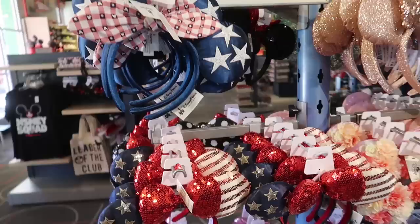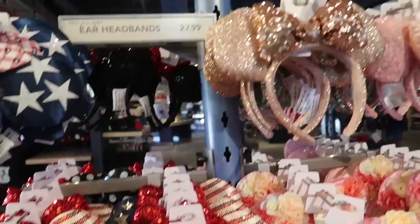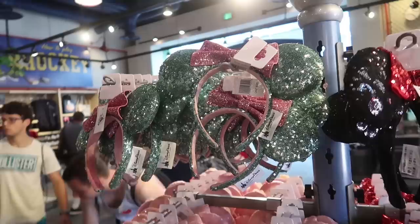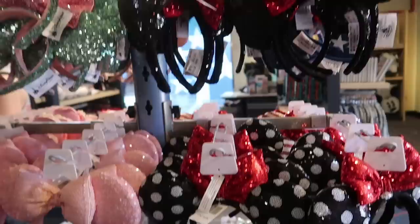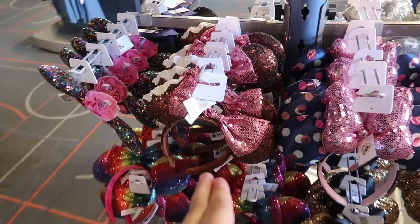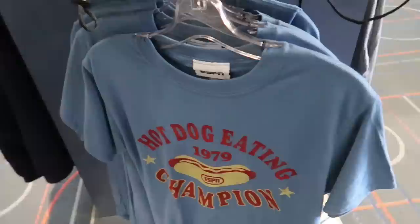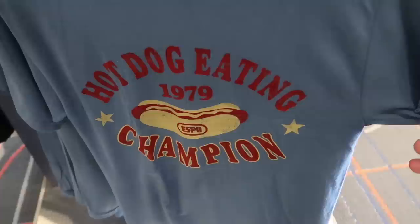They have a very good selection of ear headbands — I'm really surprised. They have the new Briar Rose gold, the new Americana ears, castle ears, graduation, Jasmine, It's a Small World, the Vanellope one, the millennial pink Mickey ear hat, the birthday, ice cream, and the Rock the Dots — just gold and rainbow with no little flippy pieces that'll fall off. I love this shirt: '1979 Hot Dog Eating Champion' for $25. I just love the throwback.